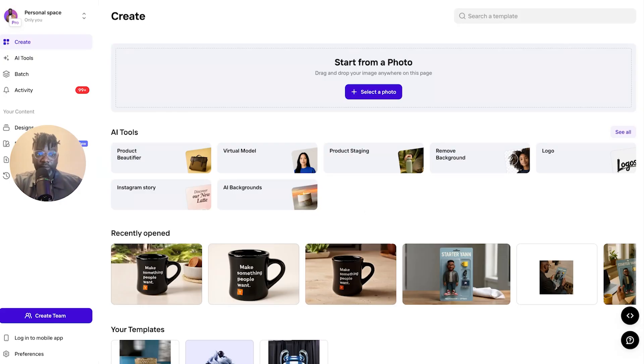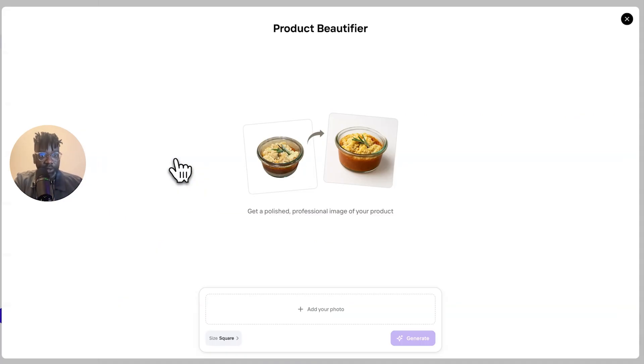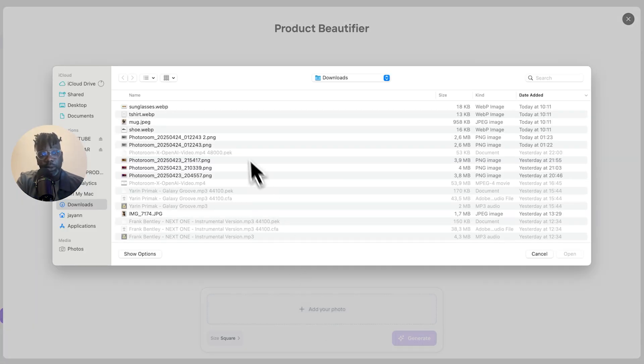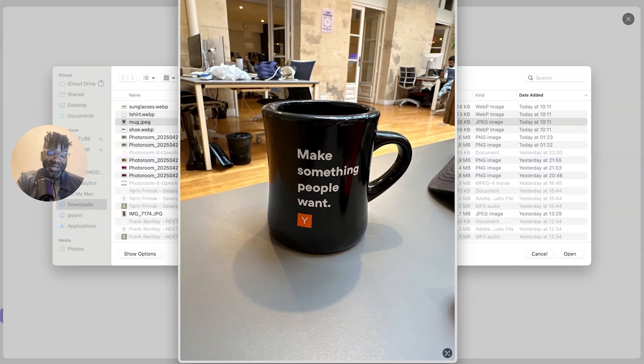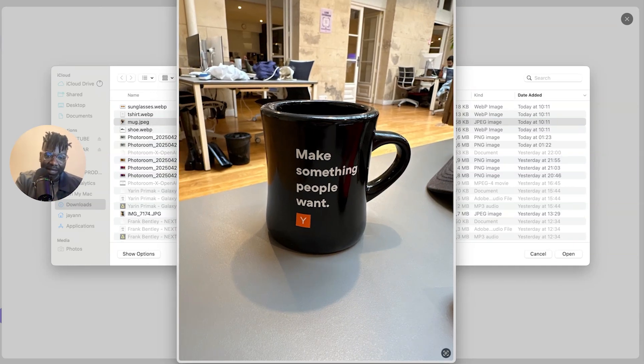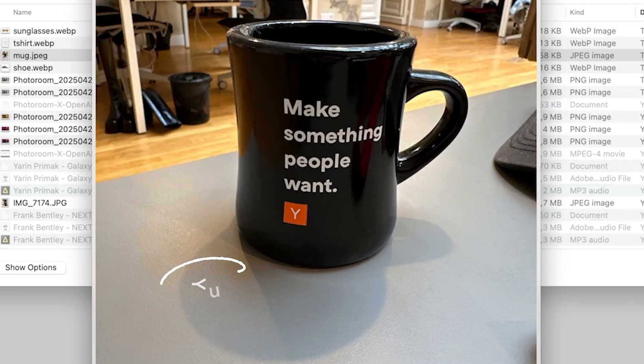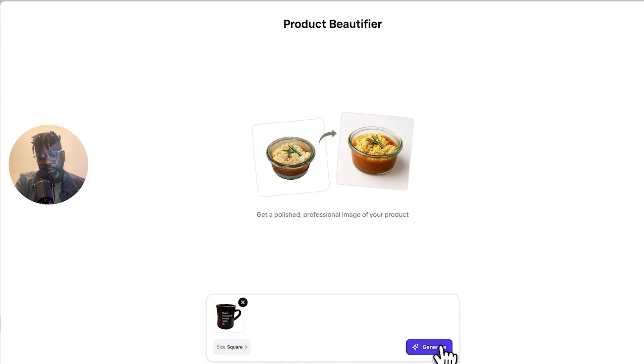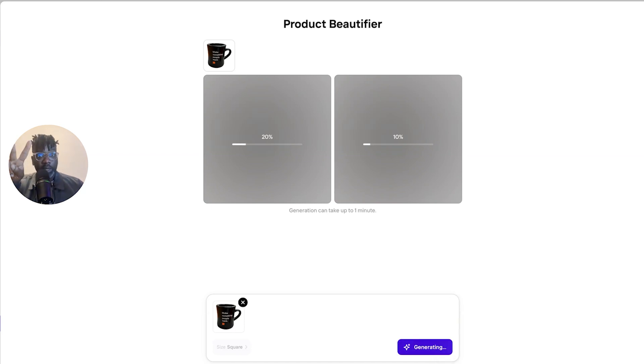The first one is product beautifier — instant glow-up from mmm to wow in one click. No retouching skills required. You go on the web app, click product beautifier. You have the possibility to change the size: square, portrait, landscape. You just need to add your photo — I'll go for that mug, a souvenir of my days at Harvard. I'll keep it in square and click generate. You have two versions of your product, and the generation can take up to one minute.